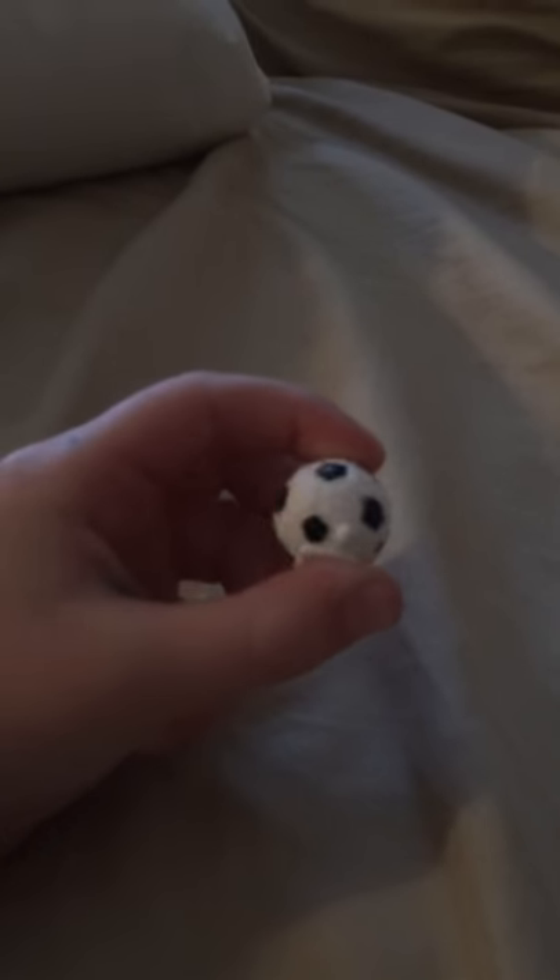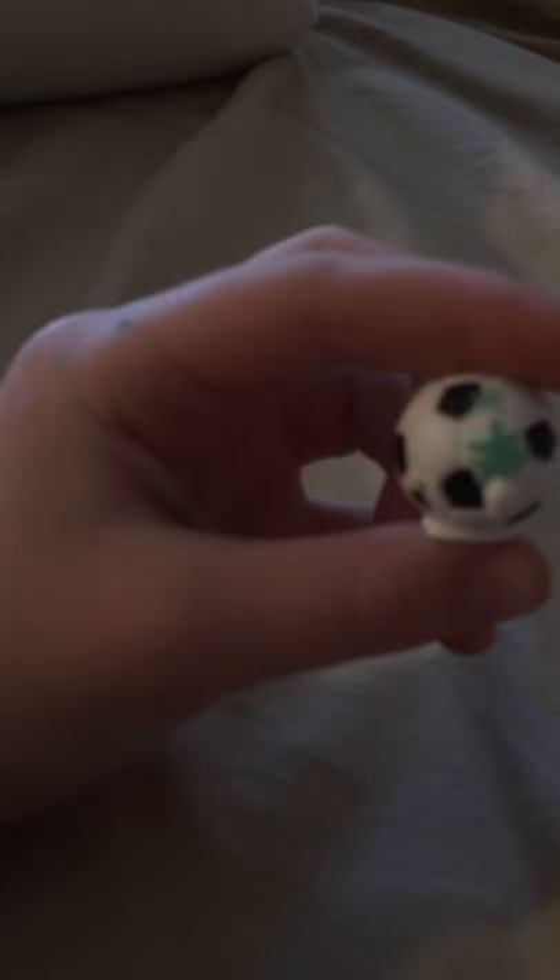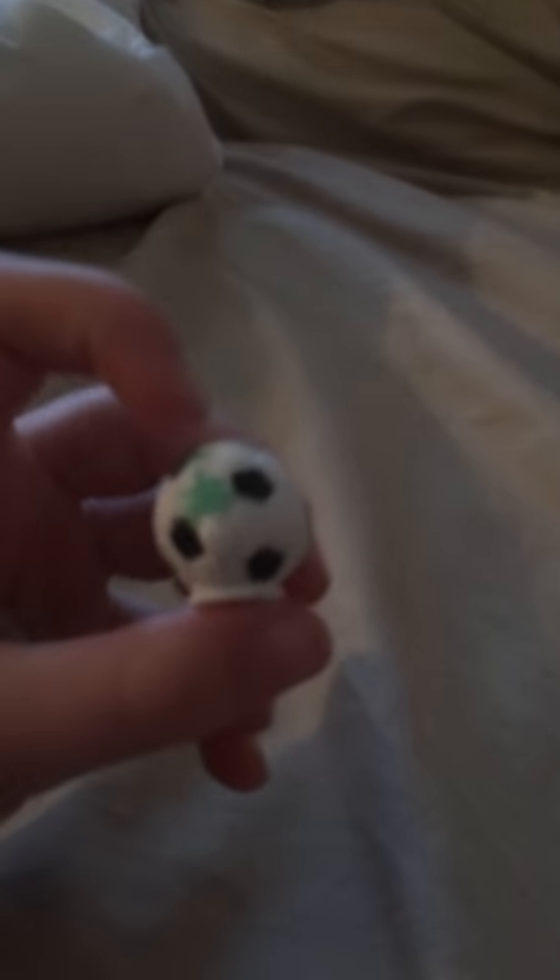Looks like we got a — I actually don't know his name, I'm new to Season Five Shopkins — but it's this cool little soccer ball. Oh, look at the little — I think that's paint on him. Okay, let's open our next one.